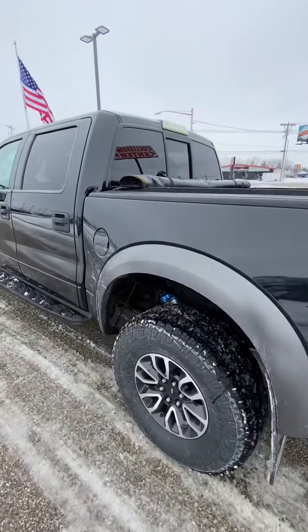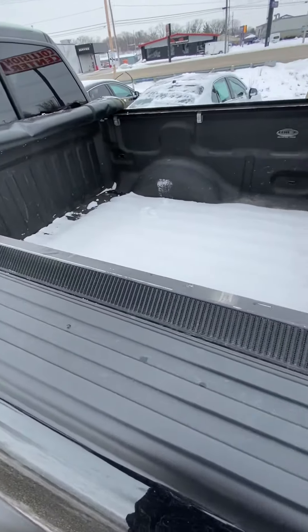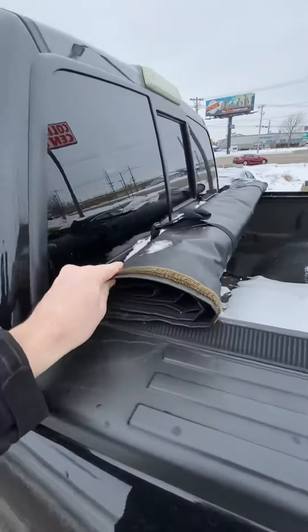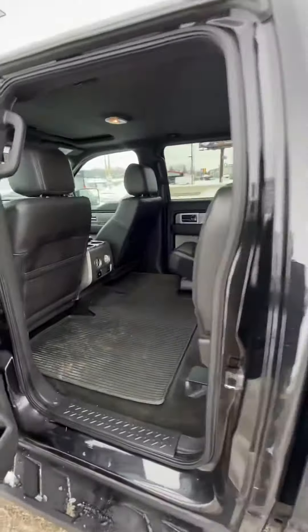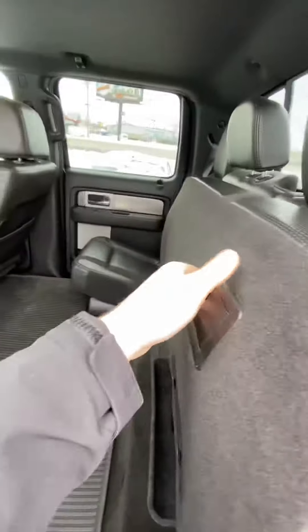We also have a Linex spray bed liner in the back with this folding bed cover. And here's the back seat — that space right there automatically folds, and we just hit this and it comes down — perfect.